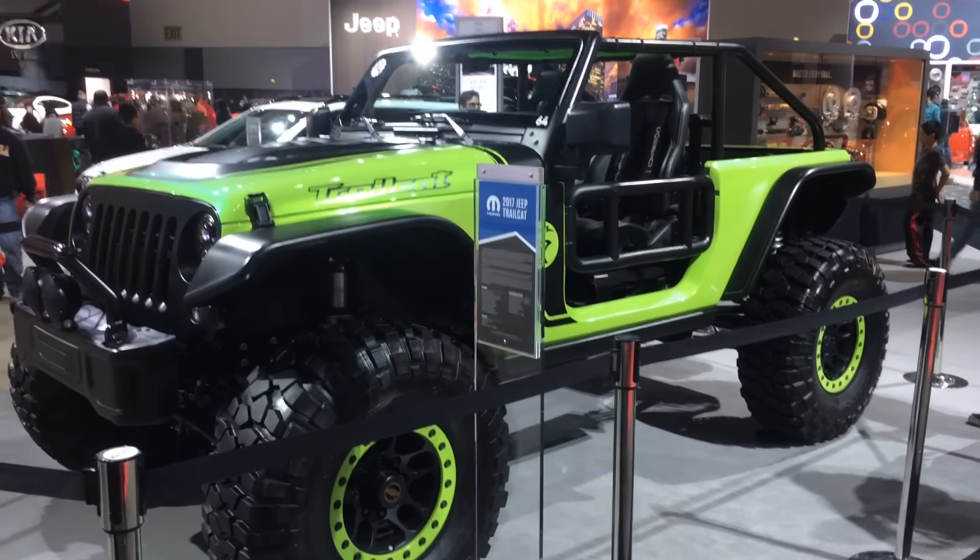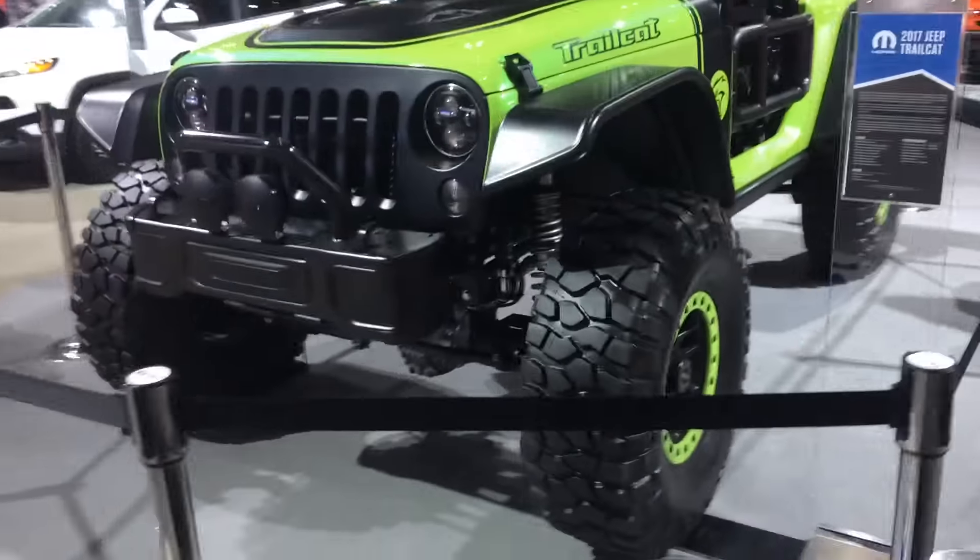These are the best trucks of 2017, as seen by me at the Auto Show. This is the Jeep Trail Cat.